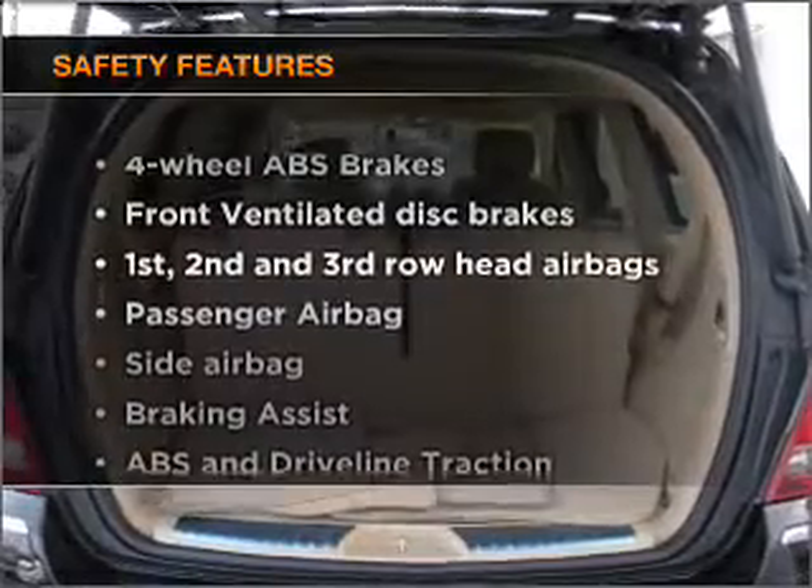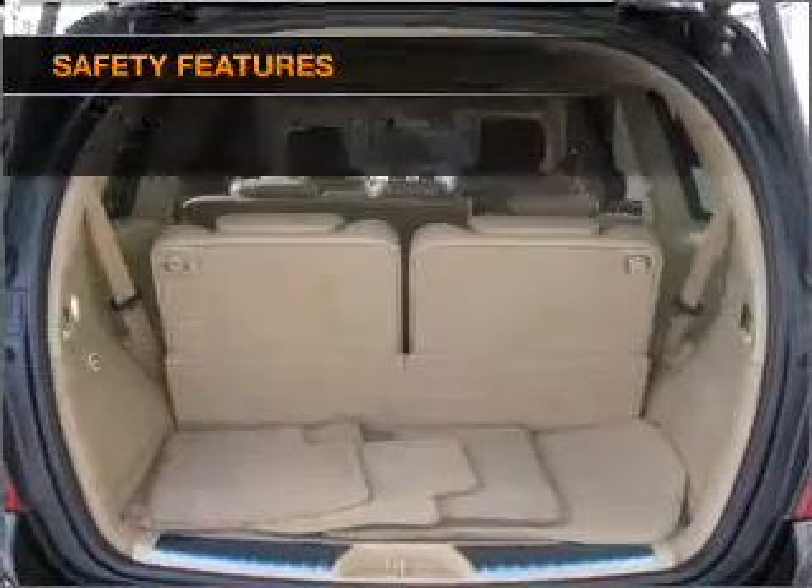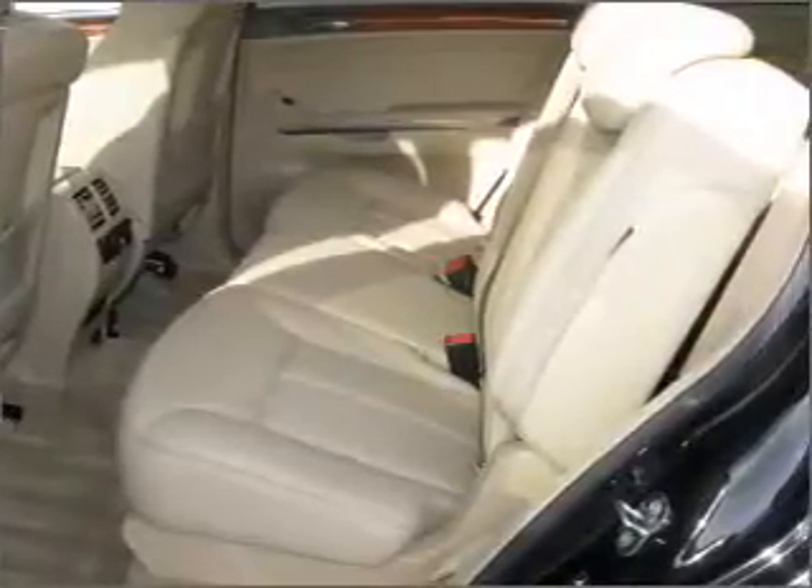It's important to be able to trust the safety components of the vehicle you purchase. Our website offers more information on all of our vehicles. Call us today to start test driving.